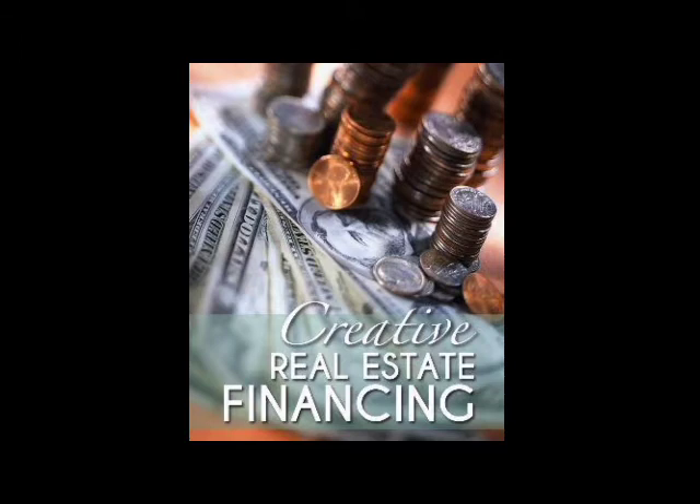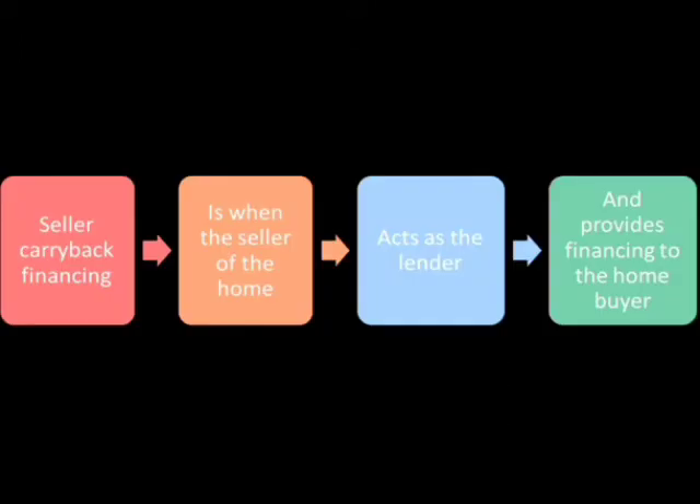Hard money lenders are the single greatest means of financing a deal today's investors have at their disposal. They represent the pinnacle of creative financing strategies exercised by real estate investors of nearly every level. As organized, semi-institutional lenders, hard money lenders award real estate investors with the professionalism and structure that has become synonymous with traditional banks, but without nearly as many hoops to jump through. Hard money lenders base their decisions almost entirely on the subject property — otherwise known as asset-based lending. They will determine whether or not to lend funds based on the property's potential.